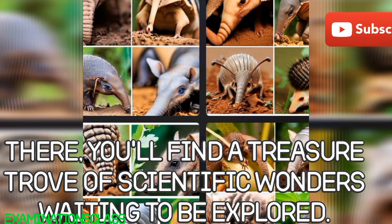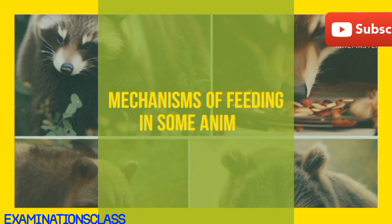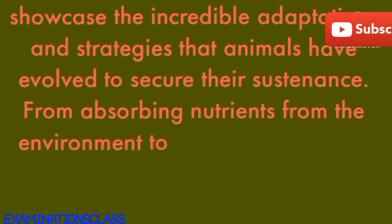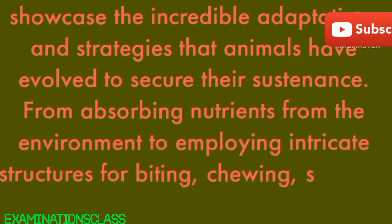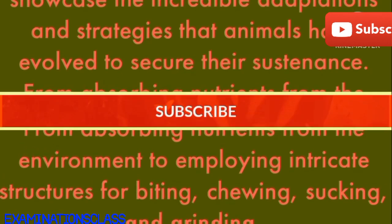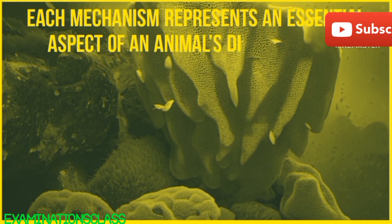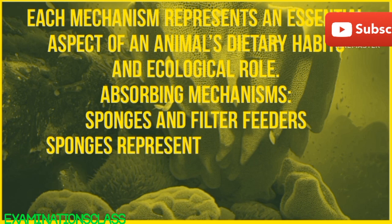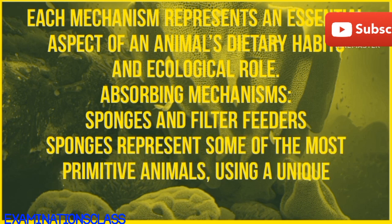There, you'll find a treasure trove of scientific wonders waiting to be explored. These diverse feeding mechanisms showcase the incredible adaptations and strategies that animals have evolved to secure sustenance. From absorbing nutrients from the environment to employing intricate structures for biting, chewing, sucking, and grinding, each mechanism represents an essential aspect of an animal's dietary habits and ecological role.